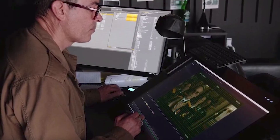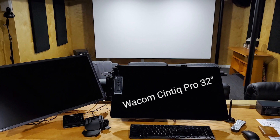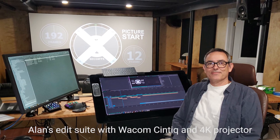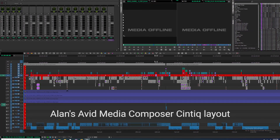I just thought, you know what, I'm going to do this. Now today, I'm using a Cintiq Pro 32-inch on my main system. I can't imagine working with anything other than this. Like, I can't work without them. I mean, I own four of these things.